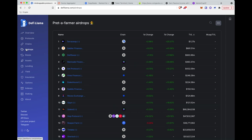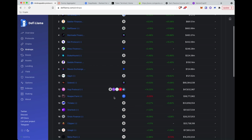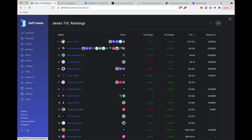DeFi Llama just launched a new airdrops feature — projects that don't yet have a token. If you use them and they come out with a token, they're more likely to airdrop their top users that token when it releases. For example, I've used Hop Protocol to bridge from Ethereum to Matic. When Uniswap first came out with their token they airdropped anyone who had ever used Uniswap 400 UNI, which in today's dollars is something like $10,000-$11,000 — so these airdrops can be really lucrative.